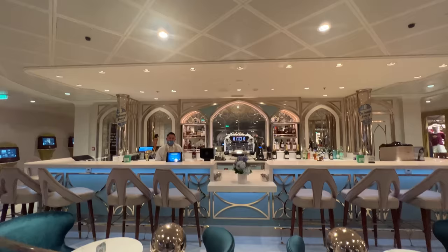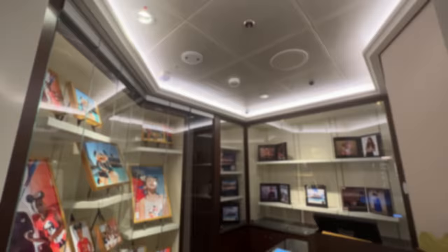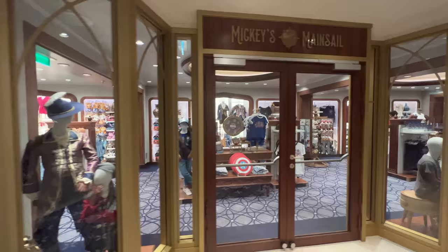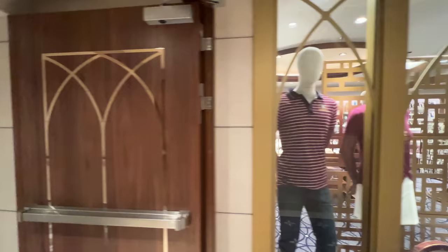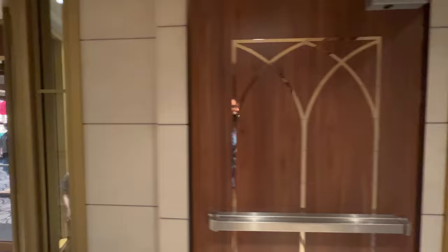Located off the starboard side, there's the Shutters Portrait Studio, where you can view all your vacation memories and purchase photos from the cruise on the digital kiosks, scattered throughout the hallways from midship leading all the way aft. On the port side, you'll find the largest shop on Disney Wish, Mickey's Main Sale. This shop features all your favorite Disney gear and Disney Wish inaugural merchandise, like spirit jerseys, lounge flies, t-shirts, ornaments, and more. Be prepared to wait — there always seems to be a line at Mickey's Main Sale. We suggest stopping in on the first night of your cruise, because often some of the most prized souvenirs in select sizes sell out within the first night.